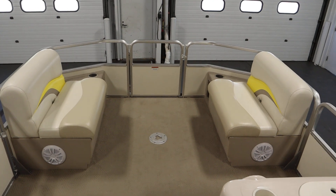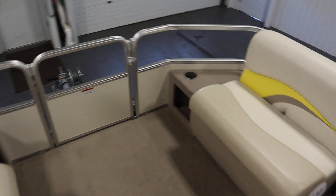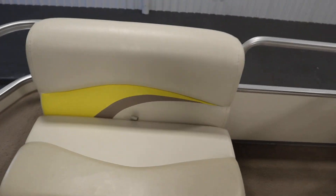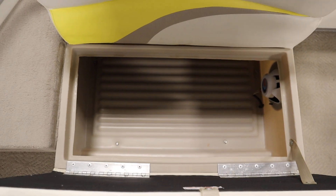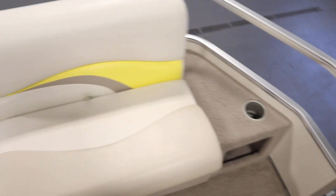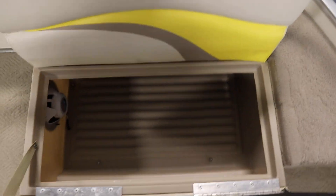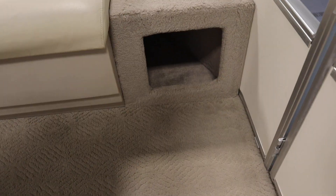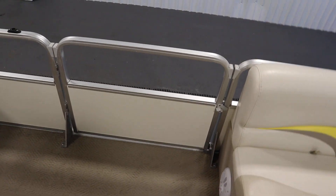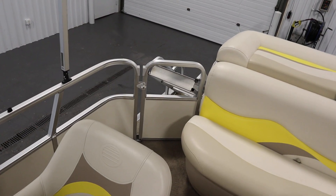There are bow port and starboard couches with under storage and side storage. It has port entry and exit doors and a rear door with a three-step fold-down boarding ladder.